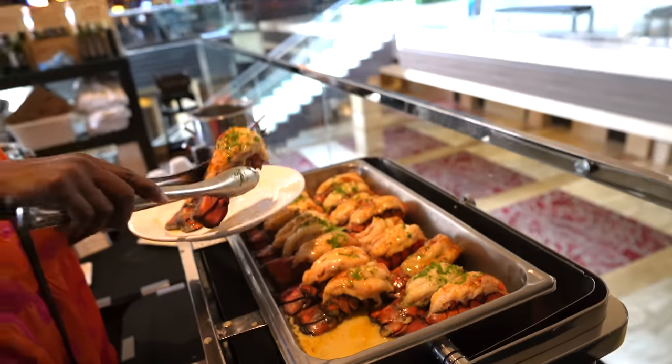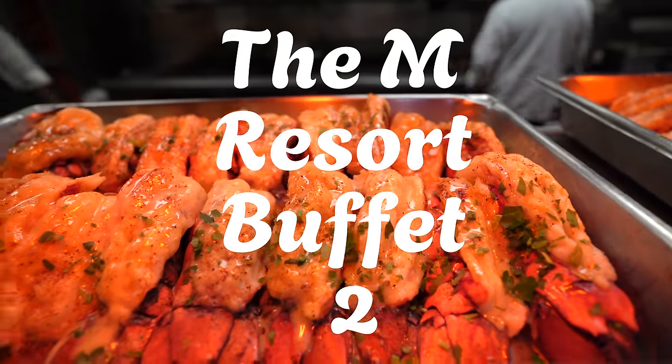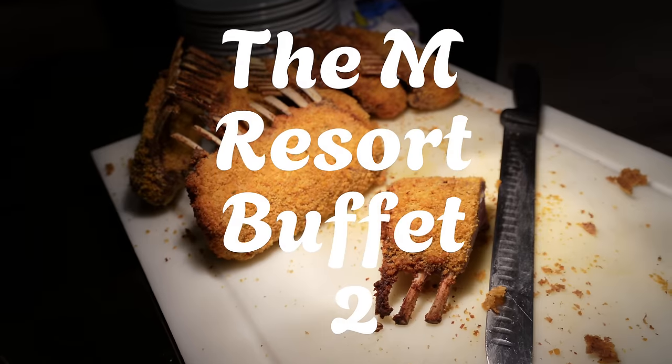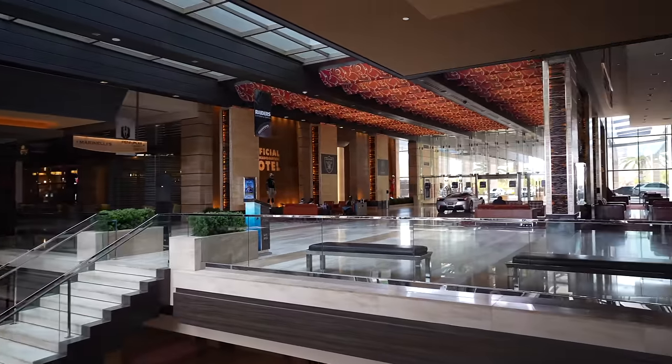We're at one of the most luxurious buffets where they offer all-you-can-eat crab legs, lobster tail, prime rib, and beef wellington among other items. It is located in Las Vegas at the M Resort and Casino. Really excited to check this place out. Let's go inside and get our grub on.